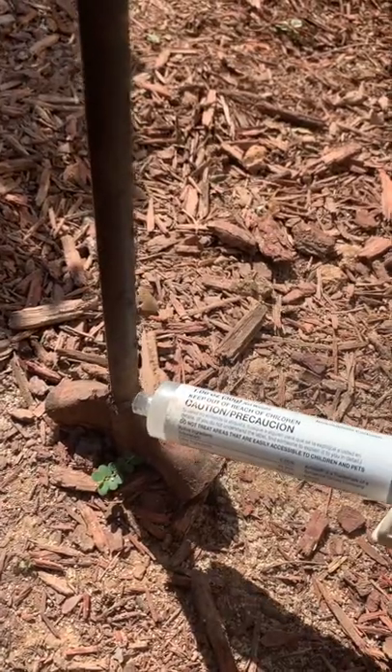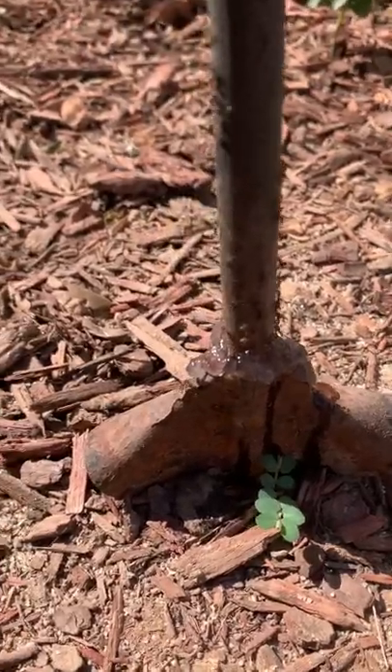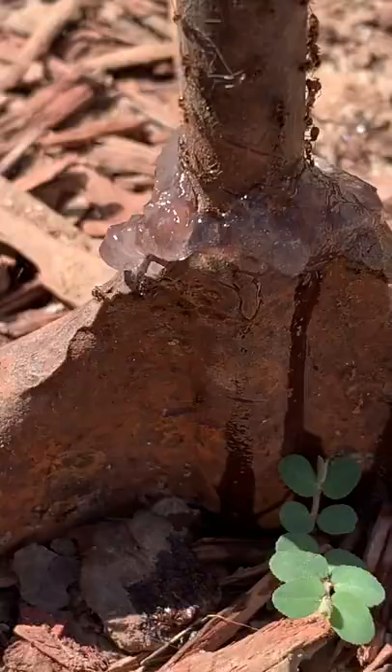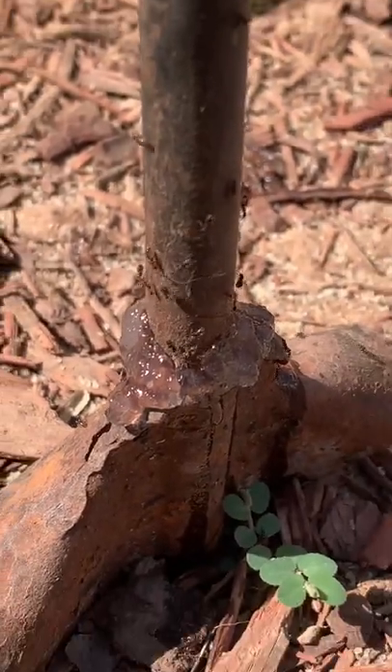If I put a ring of this ant bait around the base of this hummingbird feeder, the ants will have no choice but to eat through it in order to get to the feeder. I'm going to put it on nice and thick to make a complete barrier for these ants to have to go through — and now the ants are completely flabbergasted and bamboozled, they have no idea what to do.